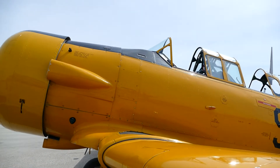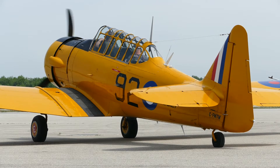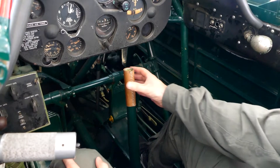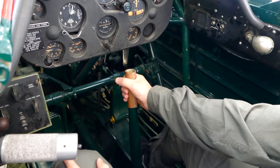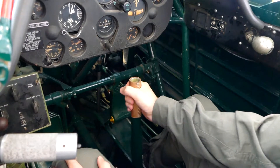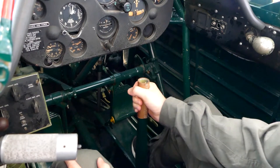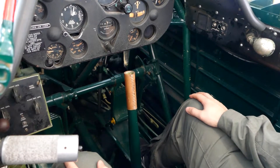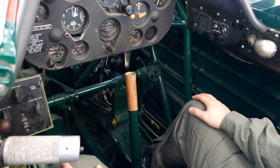During your flight, the pilot may offer for you to fly the plane, which will be discussed prior to your flight. When this occurs, proper communication of exchange of control must take place. The pilot will say, 'You have control.' You as the passenger will then say, 'I have control.' You are now flying the aircraft. When the pilot takes control back, he will say, 'I have control,' and you will then say, 'You have control.' The pilot is now flying the aircraft.